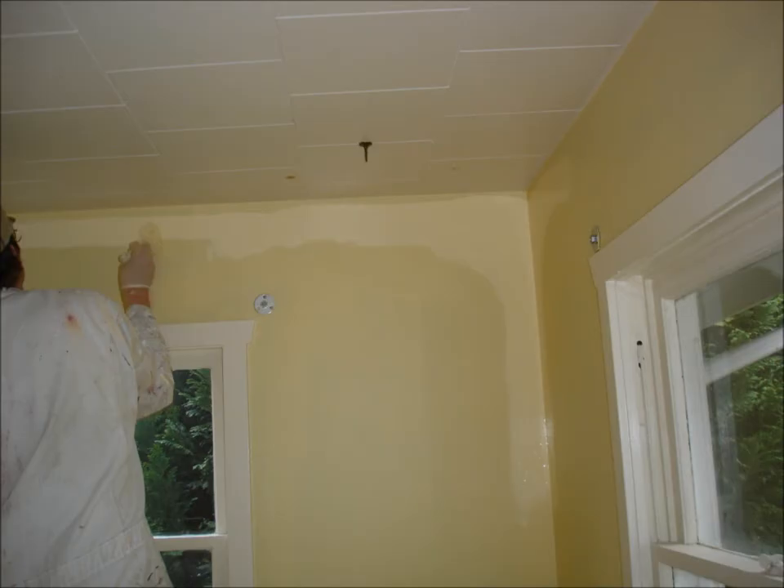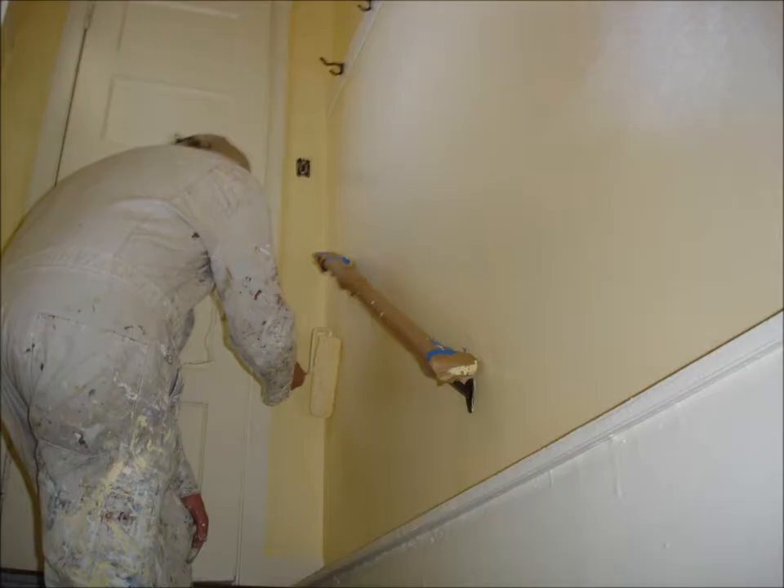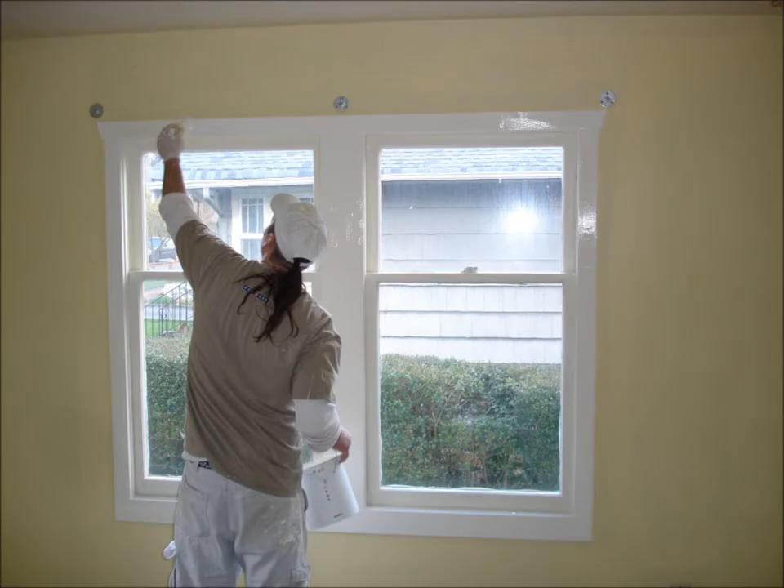Once thoroughly dry, we repeat with the finish paint. We brush cut the finish paint on all walls and ceilings before rolling, then roll out the finish onto all surfaces. On account of the extreme color change and the color chosen — yellows are notoriously challenging — it was necessary for us to apply an additional coat of paint to all walls and areas that shared the wall color.